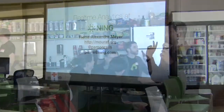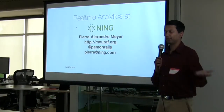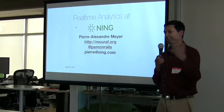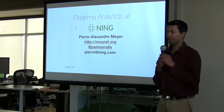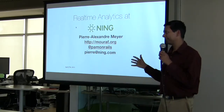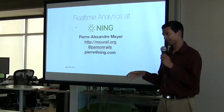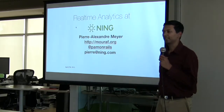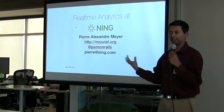Thanks everyone for coming. This is our second Ning Tech Talk — we had one last month and this is a series we've started. We plan to have it every month. Our goal is to have purely technical talks, not product talks, not company pitches. It's a forum where we can all exchange ideas.